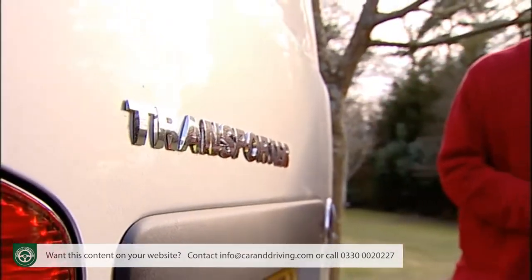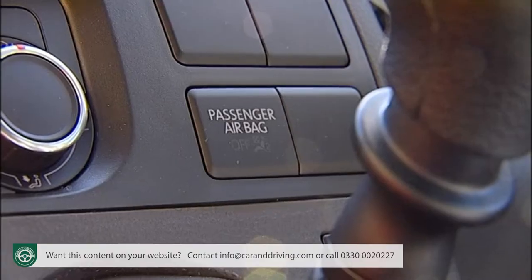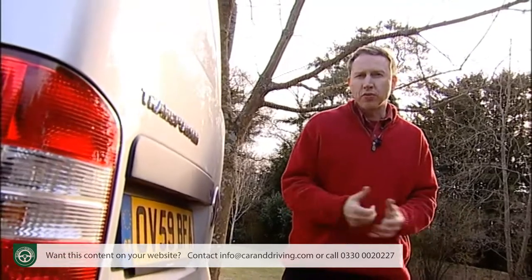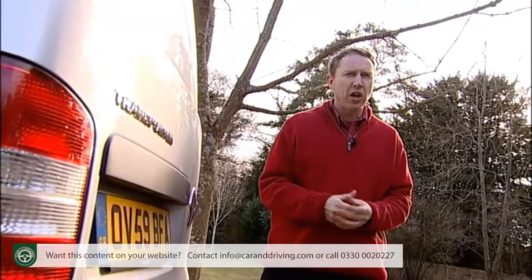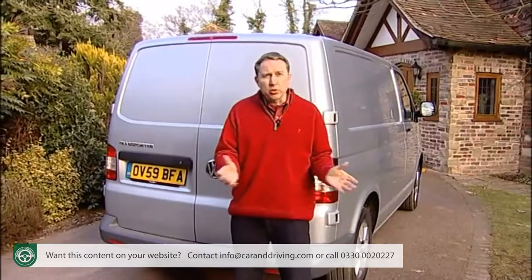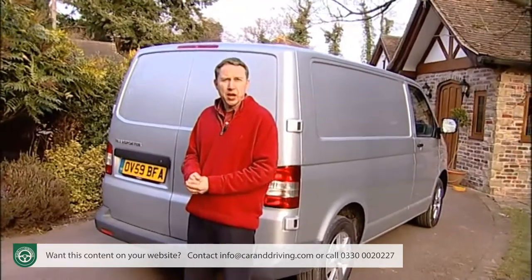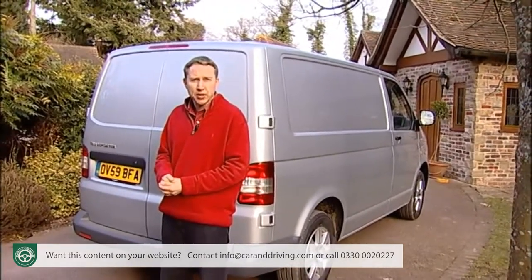Whichever Transporter model you choose, standard equipment includes remote central locking, twin airbags, ABS brakes and — impressively — ESP stability control. It's a pity Volkswagen only offers a tyre sealer and inflator rather than a full-size spare. The options list runs to items like a full-size bulkhead with or without a window, a reverse parking camera, a tyre pressure monitor and a 30 GB hard-disk-based satellite navigation system.